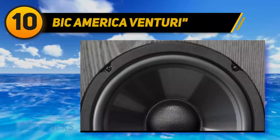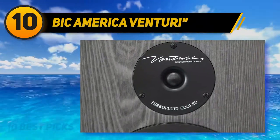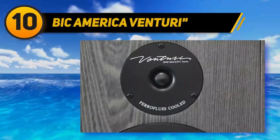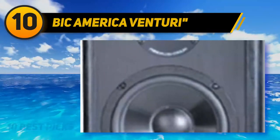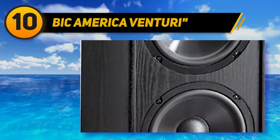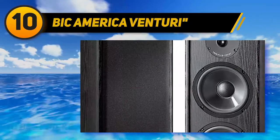Bic America Venturi. If you need a high-quality floor standing speaker that produces exceptional sound for both music and video, the Bic America Venturi DV84 is a fantastic tower to consider because of its versatility and high-quality sound production. An essential feature of this tower speaker is that it functions perfectly both in the rear and front channel of a home theater system, and the speaker is a perfect match to the excellent DV62CLRS speakers.